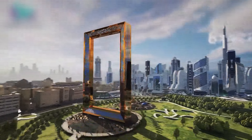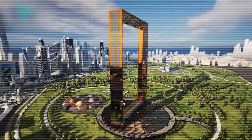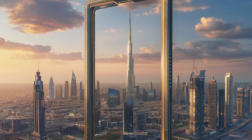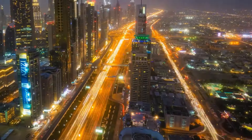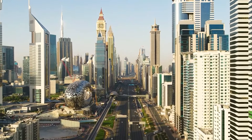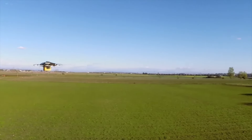Number 13: Digital Twin of Dubai — a virtual replica of the city. By 2030, Dubai might have a digital twin: a virtual replica of the city updated in real time. City planners could use the digital twin to monitor traffic, infrastructure, and environmental issues. You could even explore a digital version of Dubai from the comfort of your home.